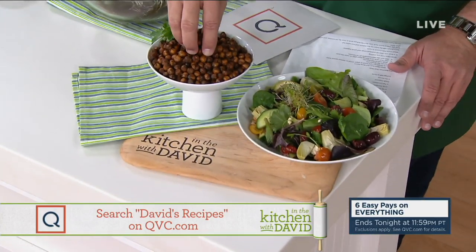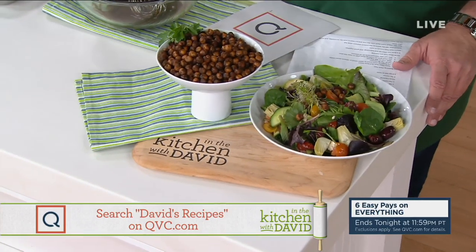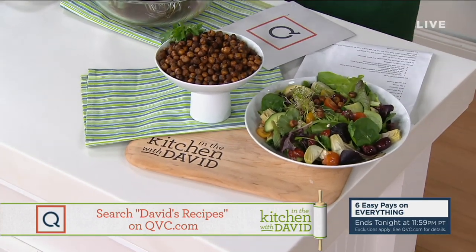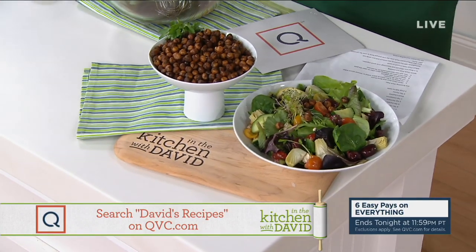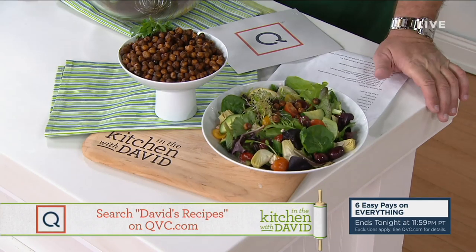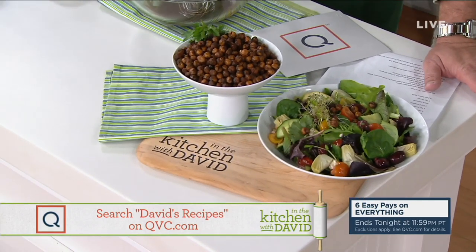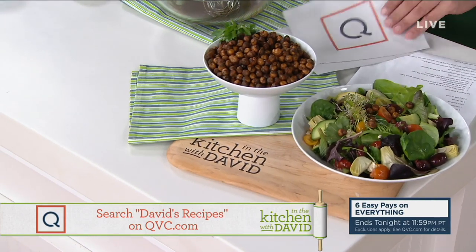Once they come out of the oven they're perfect. You can take these and put them right on top of salads in place of croutons. They're just a really yummy, wonderful snack full of fiber and great flavor. Another one of our Smart Snacks, because if you're trying to make smarter choices in the new year, where do you usually fall off the wagon? It's with snacking. So we're going to help you with all of that.